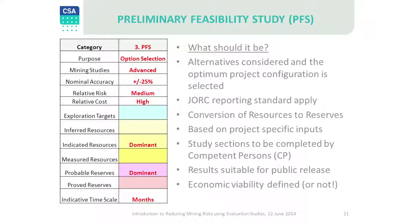Step 3 is a pre-feasibility study. It is the first of the advanced mining engineering studies which attempts to answer the question: what will it be? By the end of the study we need to know which mining project option is the best choice.